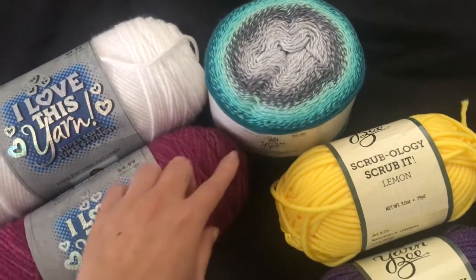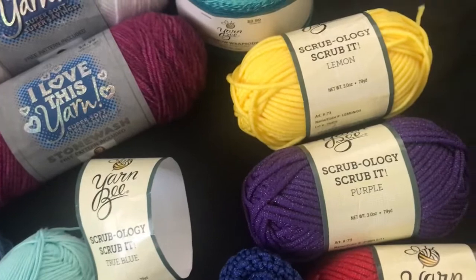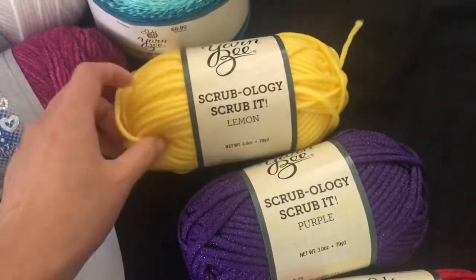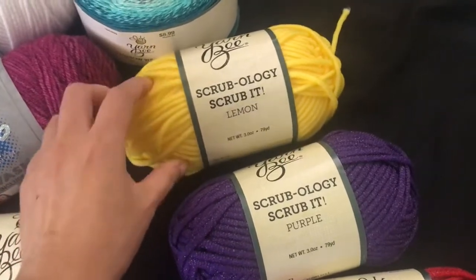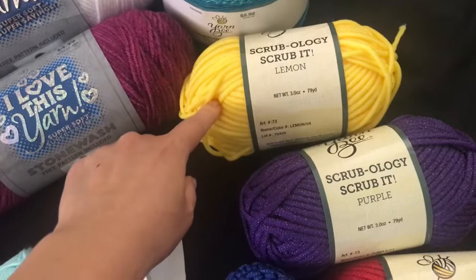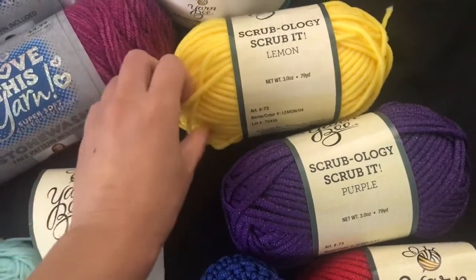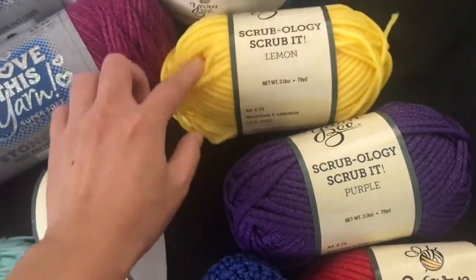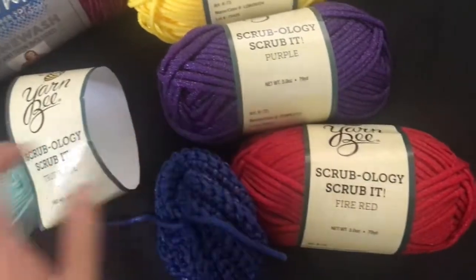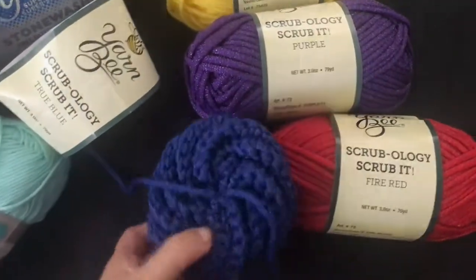The last thing here is the scrubby yarn. I've been wanting to get these, and I've only seen them at Hobby Lobby. The other scrubby yarns are usually cotton and I don't care for that — I really wanted the nylon scrubby type of material. I got it in lemon, purple, fire red, and true blue.